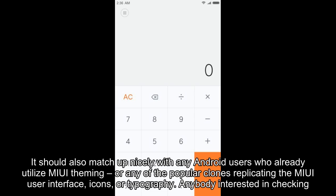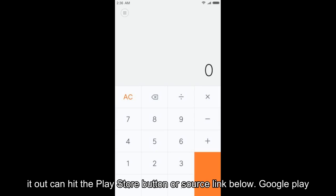It should also match up nicely with any Android users who already utilize MIUI theming, or any of the popular clones replicating the MIUI user interface, icons, or typography. Anybody interested in checking it out can hit the Play Store button or source link below.